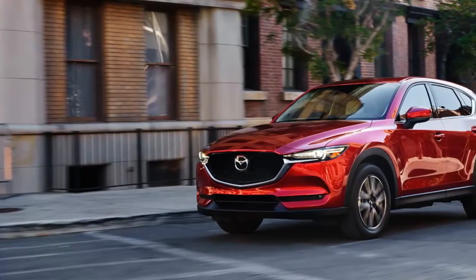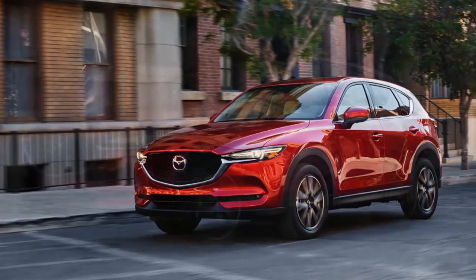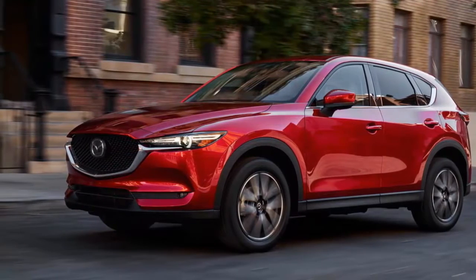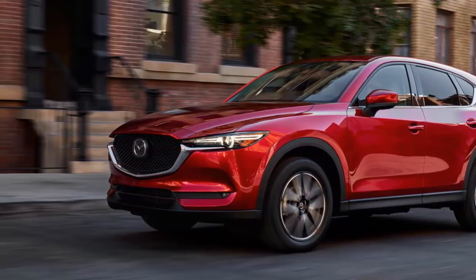The CX-5 was new for the 2013 model year and was even recently refreshed for 2016, so it presumably still had some life left in it. But the 2017 CX-5 is fully redesigned, according to Mazda.